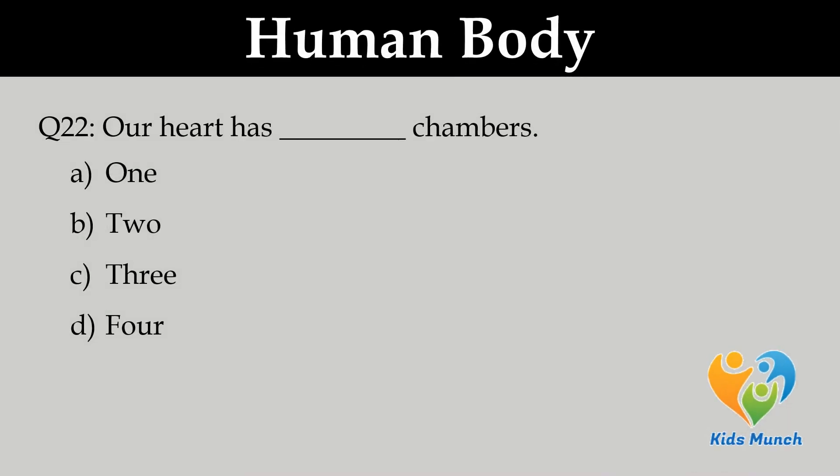Our heart has how many chambers? Option A. 1, B. 2, C. 3, D. 4.